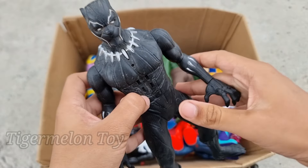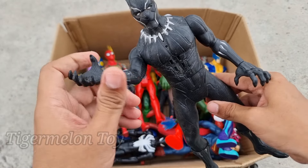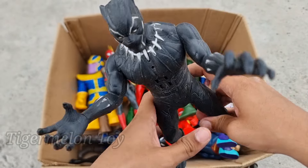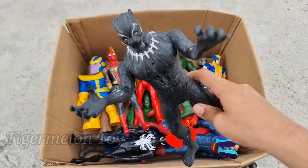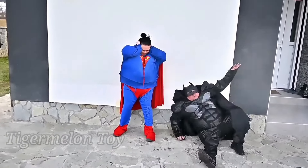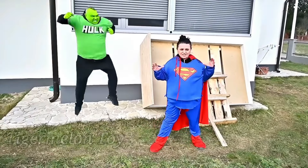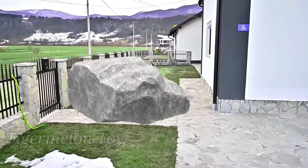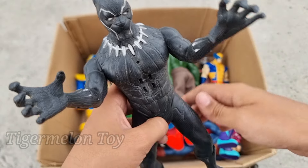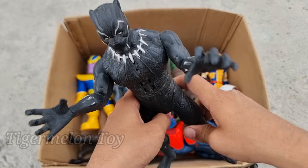Now let's see who is this one. Look at the full of black colored suit and the sharp claws. He's from Wakanda and he's the king of Wakanda. This is very strong and amazing — this is Black Panther! Black Panther is looking so cool. Look at the sharp claws and the very cool king necklace on his neck. This is the king of Wakanda, Black Panther!